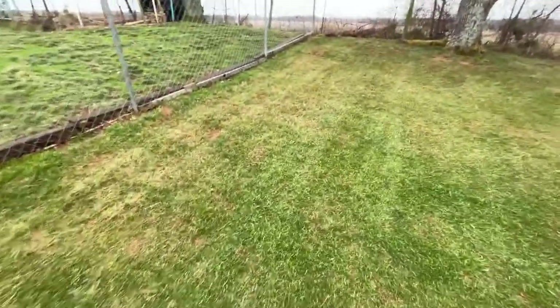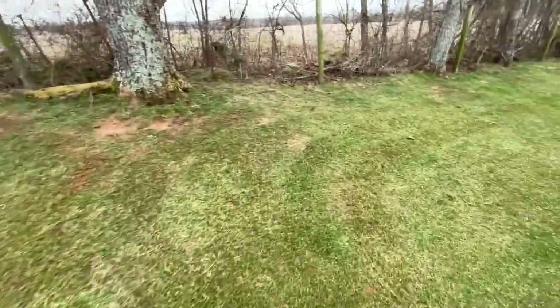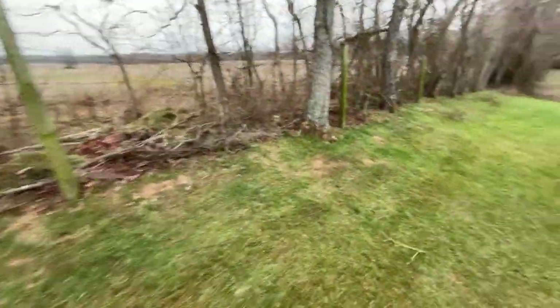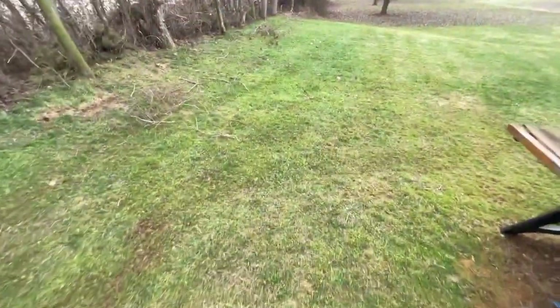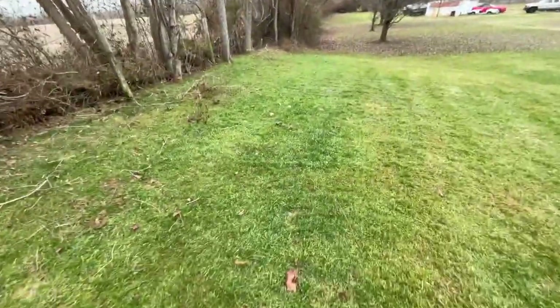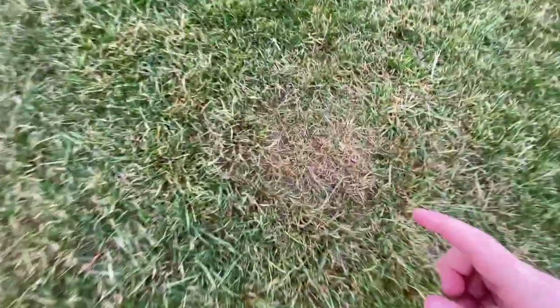I just got through de-thatching this lawn — that's what all the enormous piles of stuff are back there. It is really thick with thatch. I had it on the lowest setting, lower than the manufacturer suggests, and I got out so much.